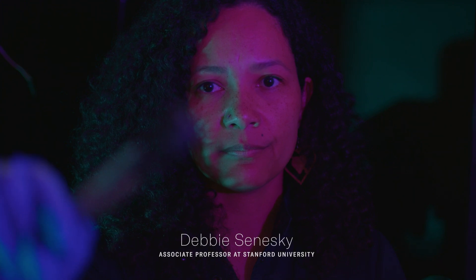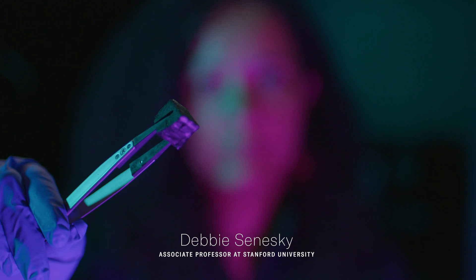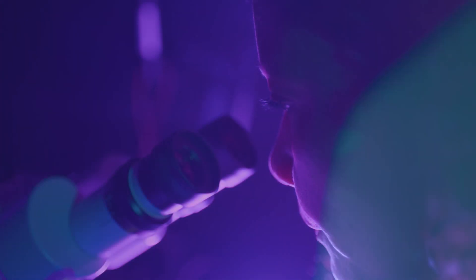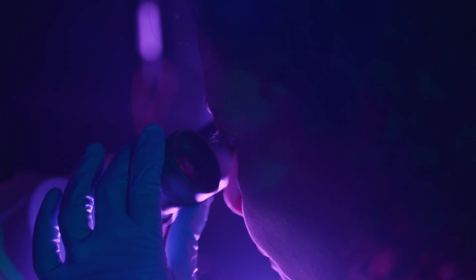My name is Debbie Soneski, and I'm an associate professor at Stanford University in the Aeronautics and Astronautics Department. You are sitting in the Extreme Environment Microsystems Laboratory, or the XLAB, at Stanford University. In this lab, we research tiny but tough electronics and materials for space exploration.